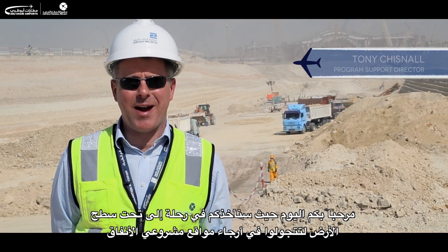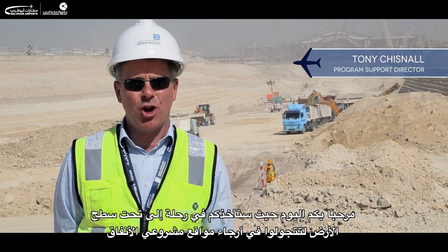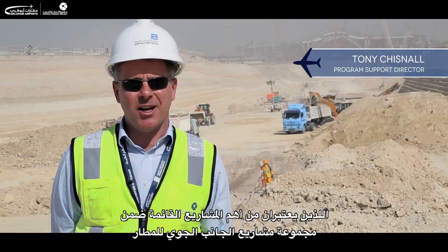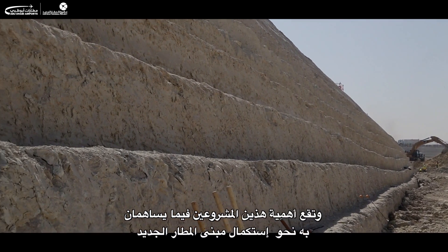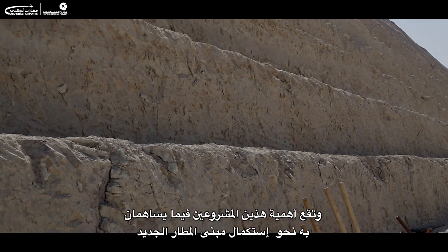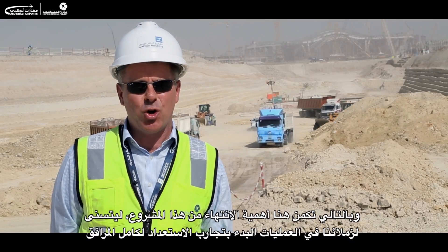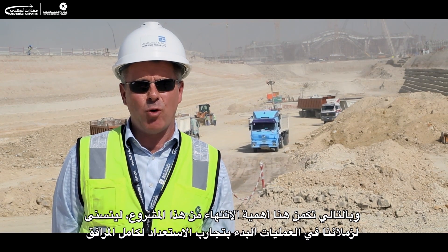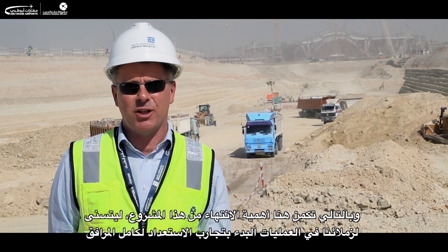Today we're going to take you below ground and give you an insight into two significant tunnel projects currently being constructed as part of airfield projects. What is really significant about both of them is the contribution to a successful completion for the midfield terminal building. It's therefore critical that this project is finished ready for our operational colleagues to commence the readiness trials for the whole facility.